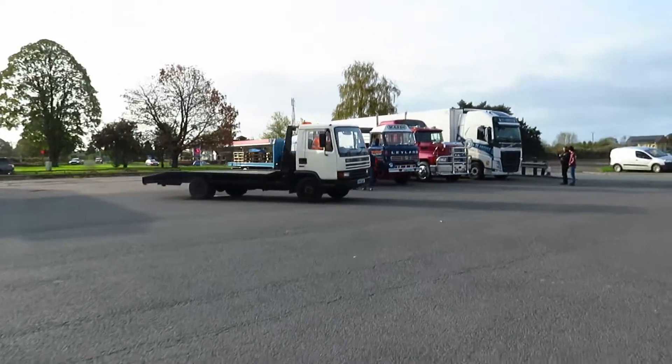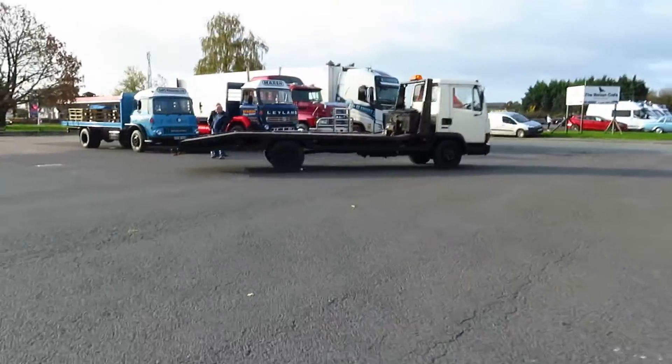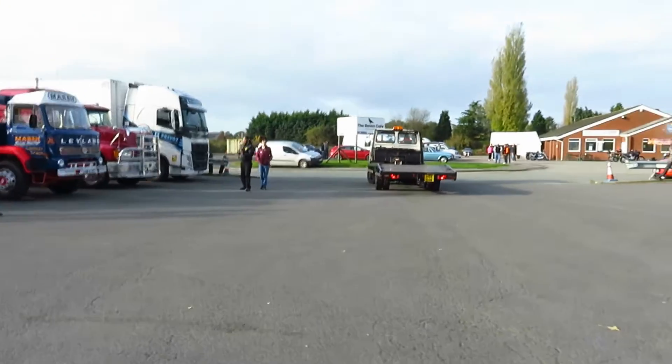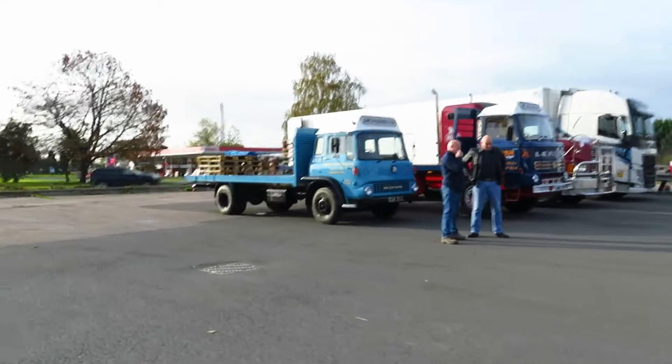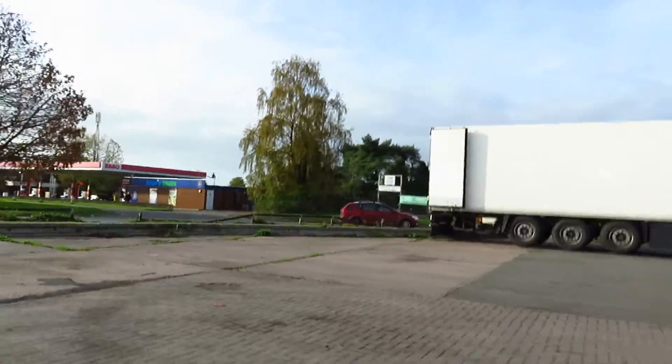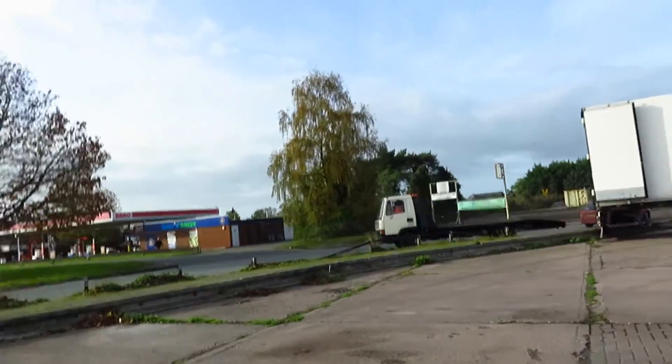It looks like the 1990s Leyland Daf is leaving. Now that I'm out in the open I do appreciate there's quite a bit of wind noise. I have to try and get over here to film it leaving the lorry meet — there we go, just in time.